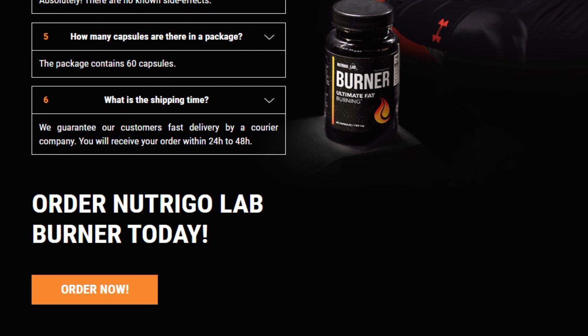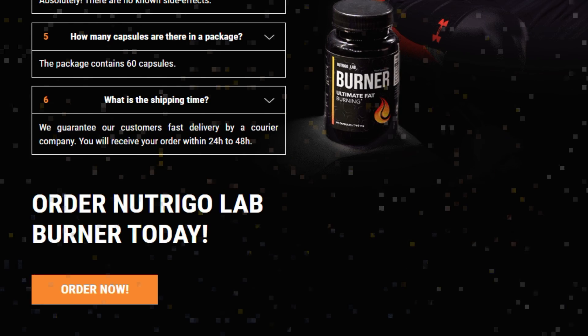Order Nutrigal Ab Burner today. To find out more information, dosage, and cost of the product, follow the link in the description. Goodbye — love yourself, your health is with you.